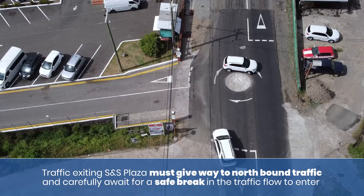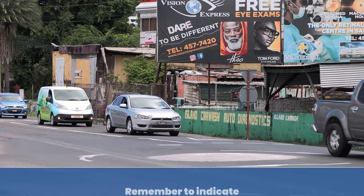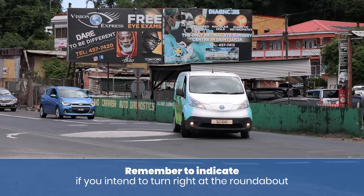You should not use this mini roundabout to make a U-turn. Remember to indicate if you intend to turn right at the roundabout.